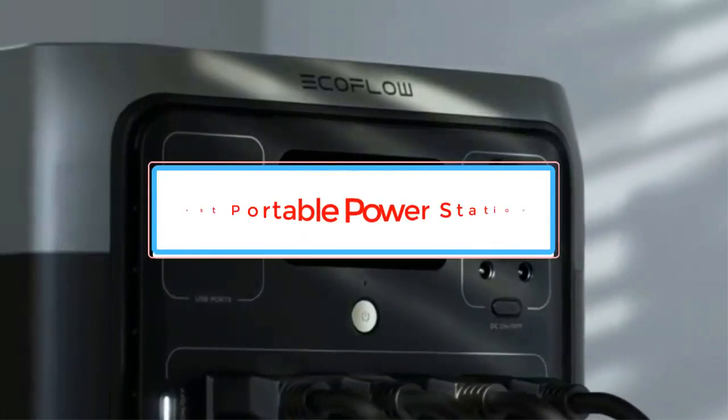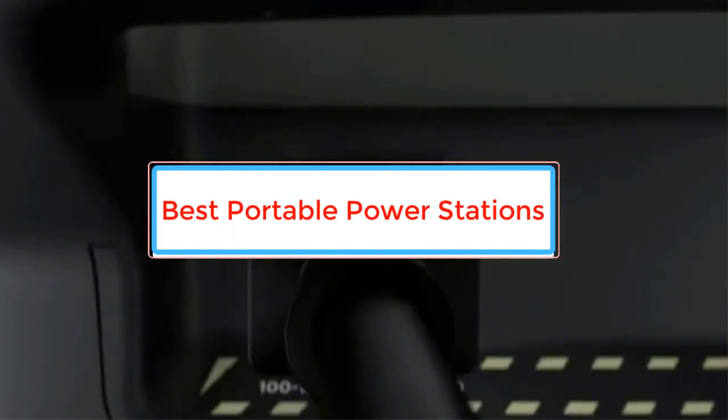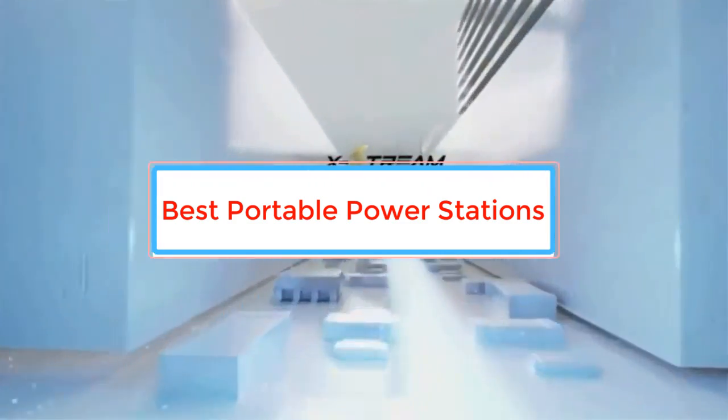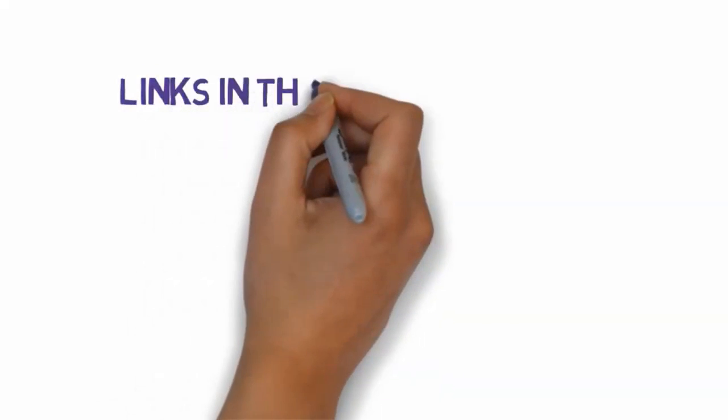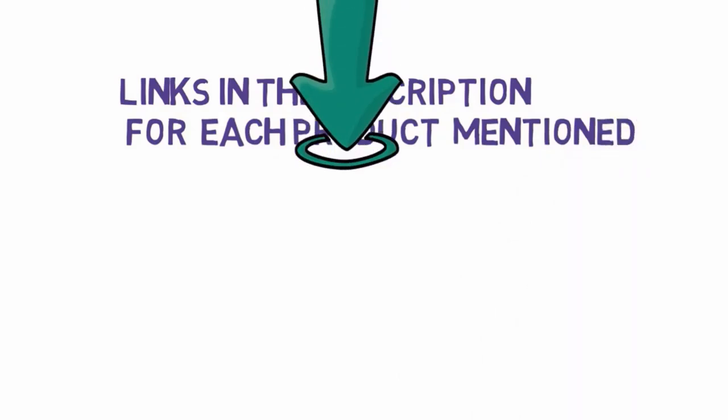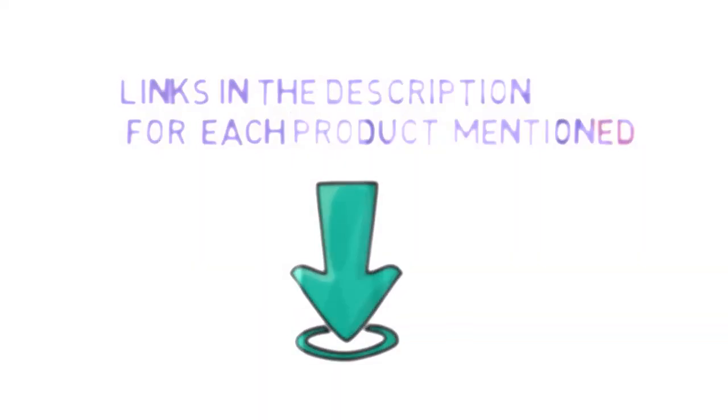Are you looking for the best portable power stations? In this video we will look at some of the best portable power stations on the market. Before we get started, we have included links in the description, so make sure you check those out to see which one is in your budget range. Number 1.